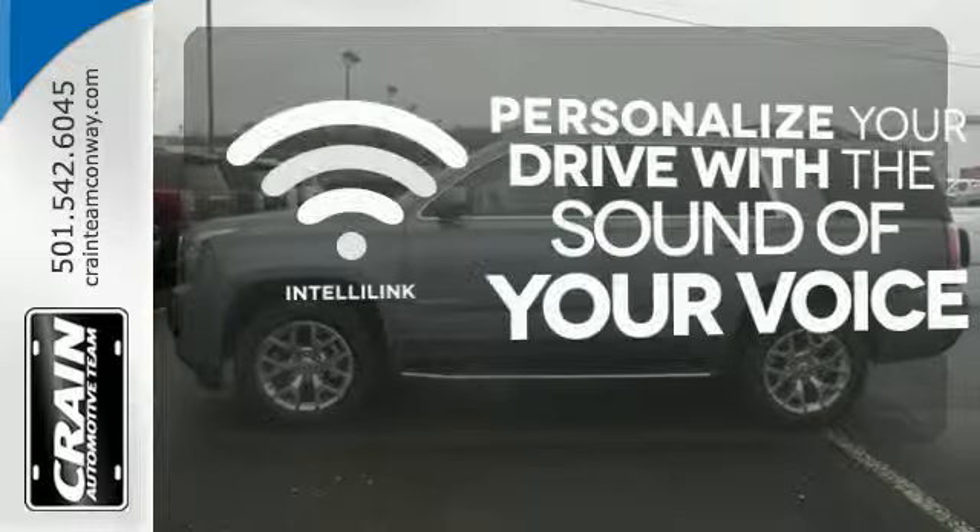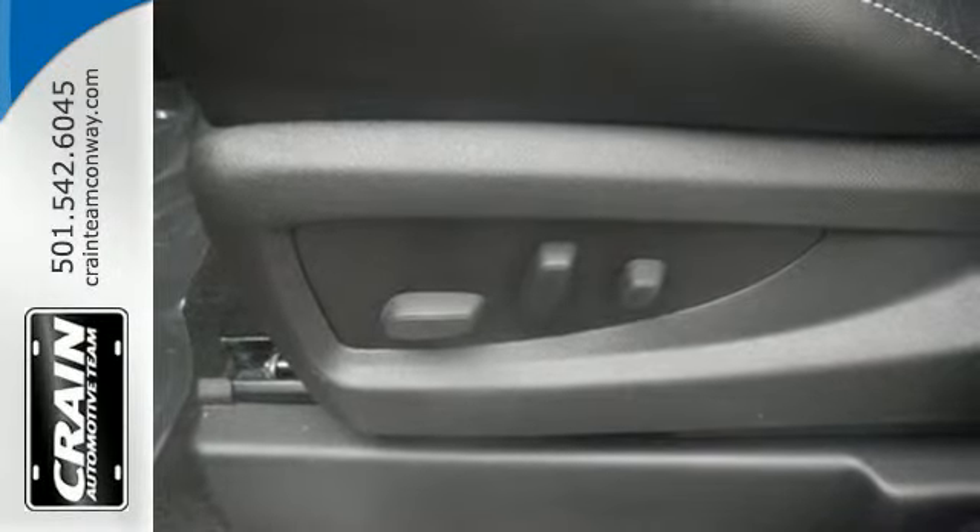The power lift-gate offers automatic rear-door operation with the push of a button. Personalize your drive with the voice-activated IntelliLink system. Well-built, well-liked, and well up to the task.